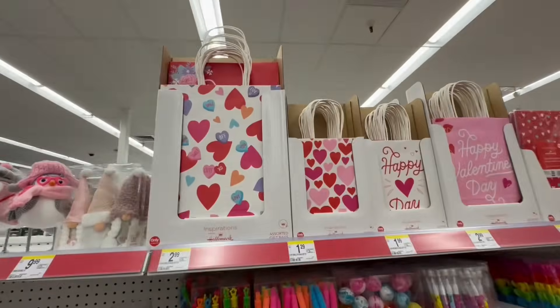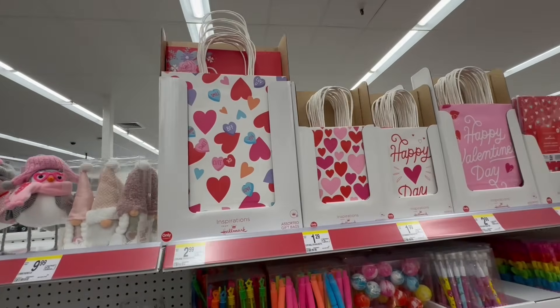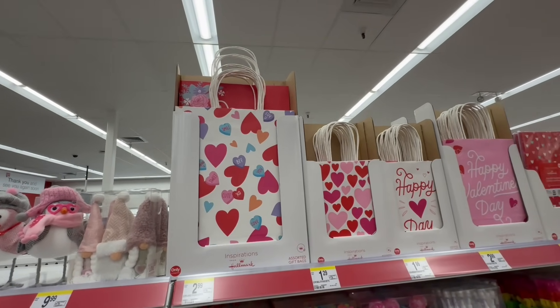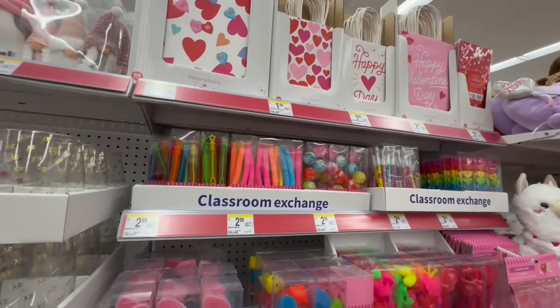Back to the fun stuff. And look at these — the Conversation Heart bags for $2.99. I actually did find the tumbler that's going viral at CVS — I found it at Fibulous. If you guys want to check that video out, I will definitely link it down below.